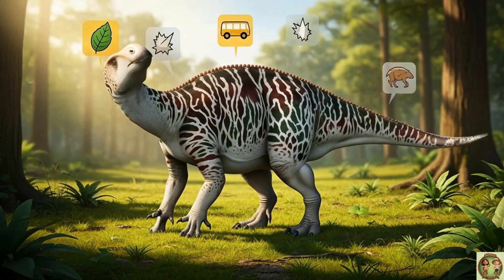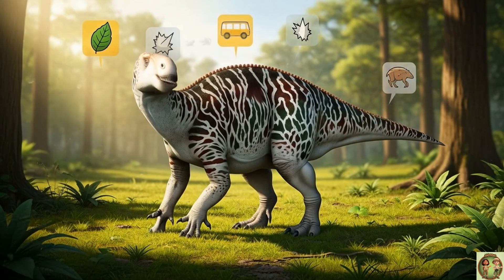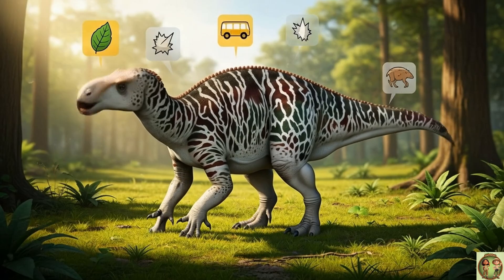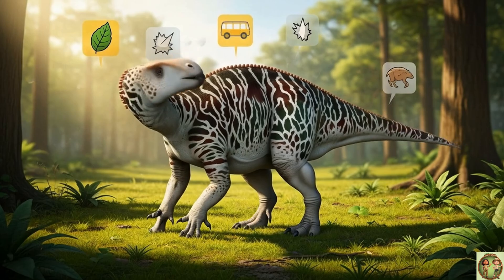Let's remember: Iguanodon had thumb spikes, loved plants, lived in herds, and could walk on two or four legs! What a cool dino!